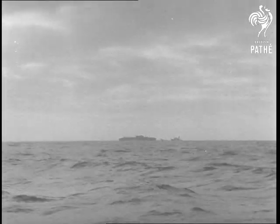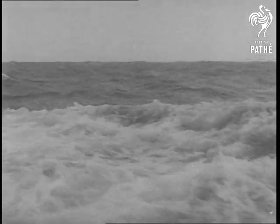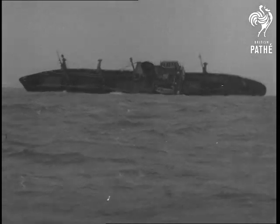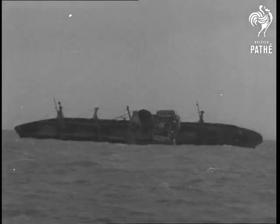Flying Enterprise ahead is the report as the motor trawler Anthony Stephenson picks up the convoy soon after dawn at the end of a 110-mile dash through the night. There's a heavy swell running as the little craft closes in for first water level newsreel pictures of the 6,700-ton American freighter under tow.